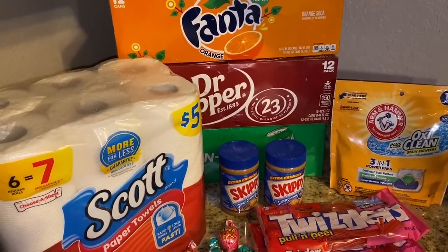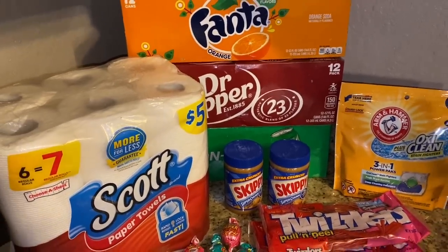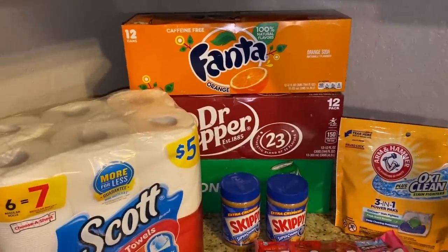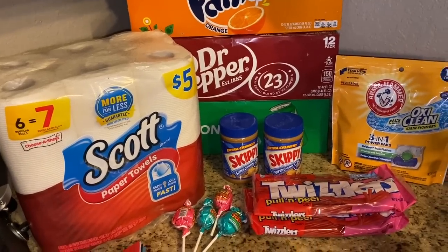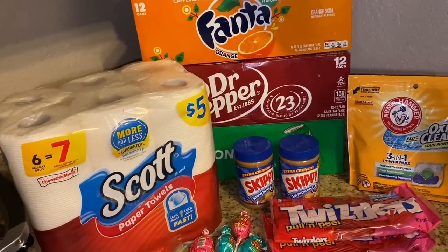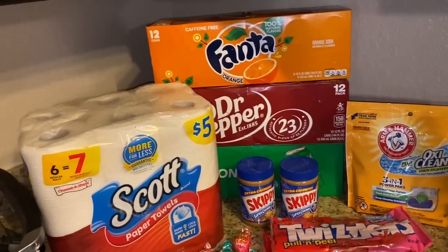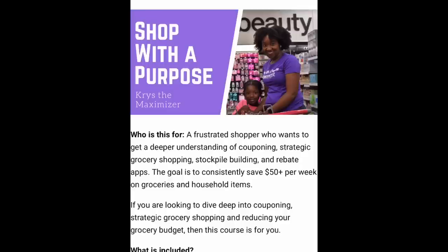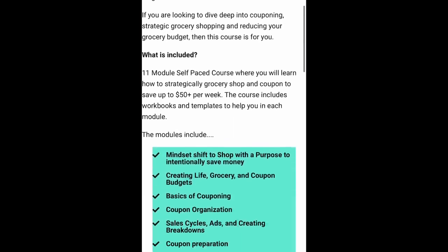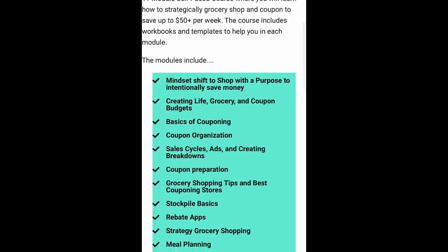If you have any questions about my Walgreens haul, comment below. Let me know if you're going to Walgreens and what your couponing looks like. My new couponing day is Tuesday — that's the restock day. Stay safe as you are shopping. Click the link in the description box and hop on my email list. I'm going to be sending emails all week and going live — I'll alert my email list when that happens.